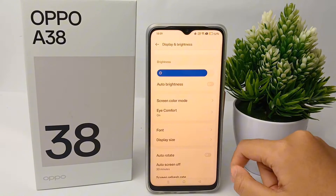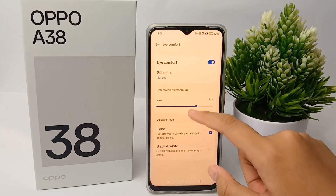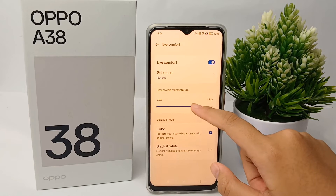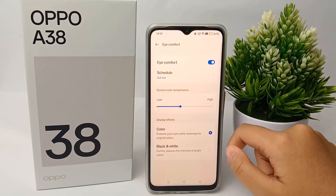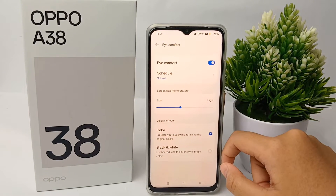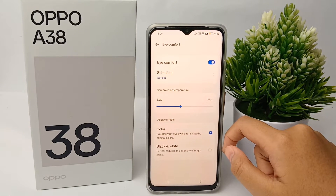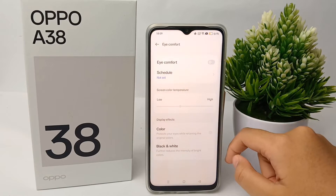Then scroll down and go to Eye Comfort and click on it. It is possible that one of the causes of your screen suddenly turning yellow is that you accidentally activated this Eye Comfort feature, which causes your phone screen to turn yellow.